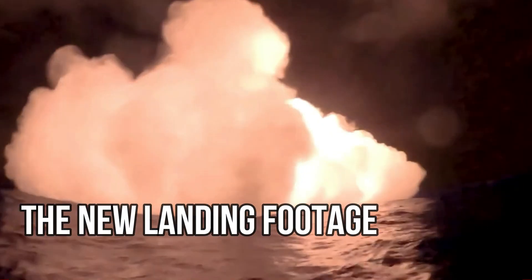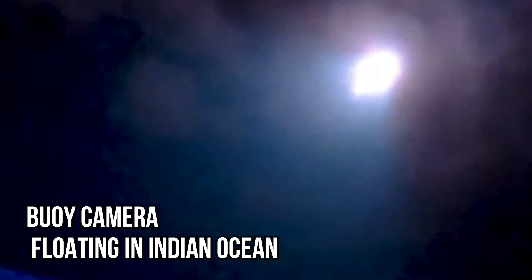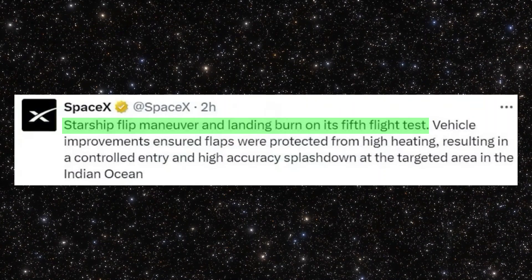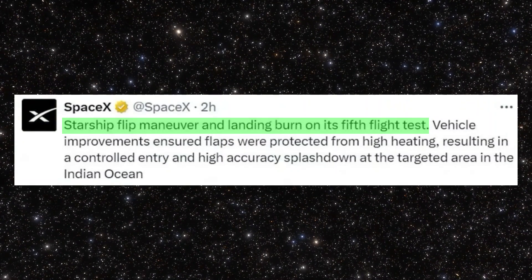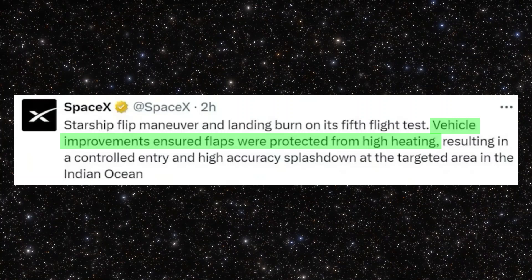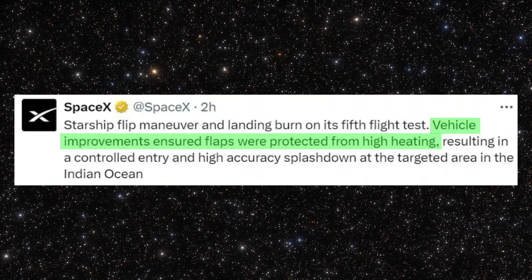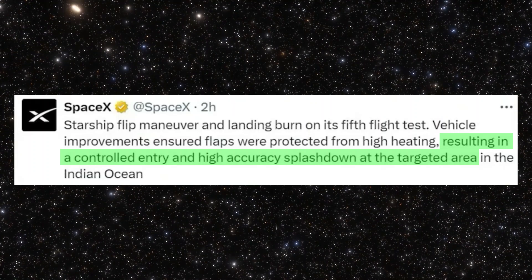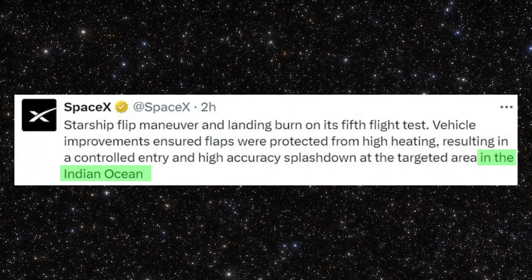Just a few hours ago, SpaceX shared a short 21-second video captured by a buoy camera floating in the Indian Ocean. Along with the clip, SpaceX tweeted: 'Starship flip-maneuver and landing burn on its fifth flight test. Vehicle improvements ensured flaps were protected from high heating, resulting in a controlled entry and high-accuracy splashdown in the targeted area in the Indian Ocean.'